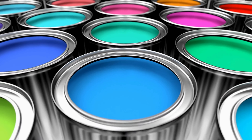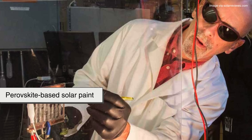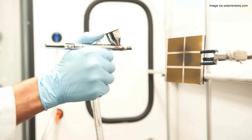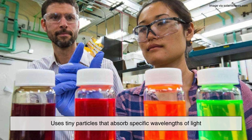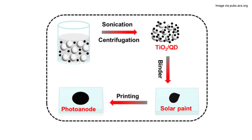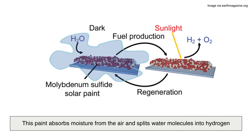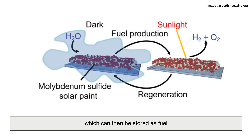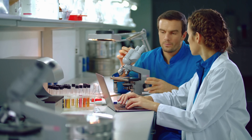There are a few different types of solar paints being explored right now, and each works in a slightly different way. Perovskite-based solar paint offers high efficiency and can be applied to flexible surfaces, but it still has stability and durability issues to solve. Quantum dot solar paint uses tiny particles that absorb specific wavelengths of light — these paints are lightweight and versatile, but currently less efficient than other types. Hydrogen-generating solar paint, one of the more experimental types, absorbs moisture from the air and splits water molecules into hydrogen, which can then be stored as fuel. Each of these approaches is still in development, but they all point toward a future where clean energy could be painted onto almost any surface.